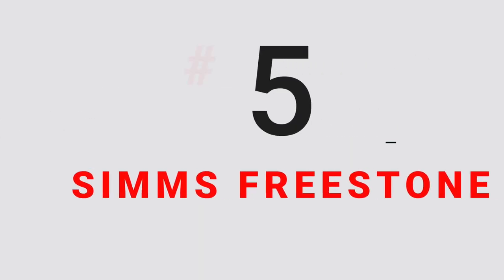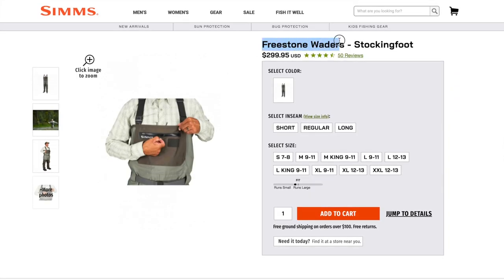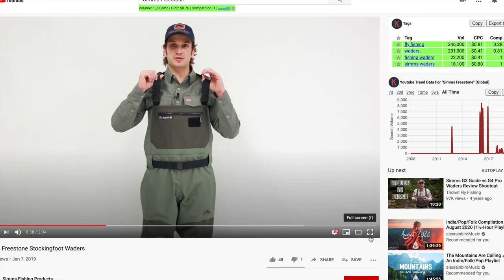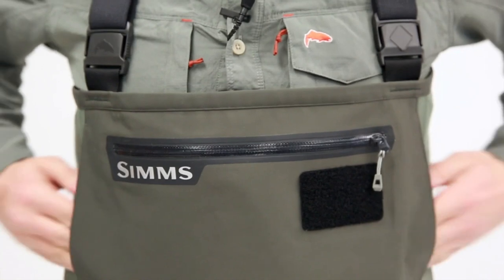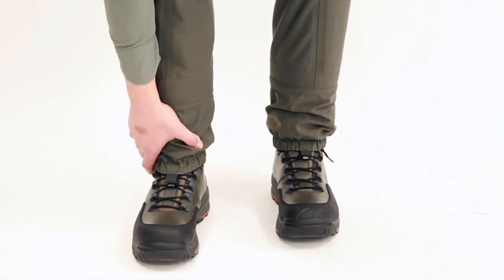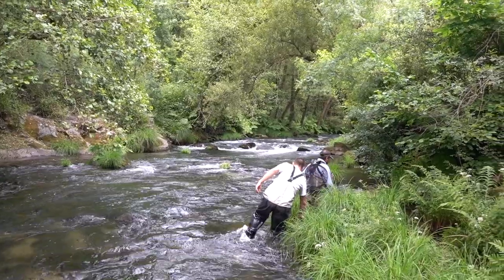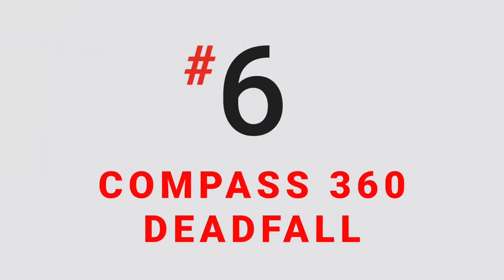Number 5 on this list are the Simms Freestone waders. Coming in at around $300, these are high-end waders that certainly compete with Reddington's Sonic line. The build quality and durability of the material used in making the Simms Freestone waders is almost unparalleled in the industry. If there was a small con, it would be that they could use a little bit more storage space, but that's really not a big deal if you're planning on carrying a fly fishing vest or pack. Simms has one of the best wader warranties in its class as well. They'll replace your waders if they leak within 60 days after your purchase, fix leaks for free for up to a year after buying them, and after that they'll still fix any leaks for just $60 or so. These are heavy-duty waders made to handle the outdoors, and the fit promotes natural mobility, allowing you to easily crawl over rocks and around sunken logs in the river.